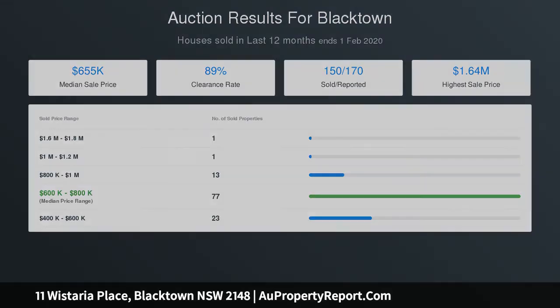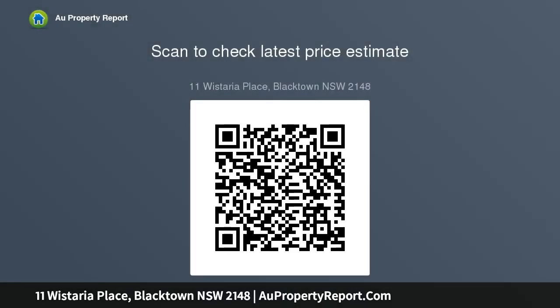Looking for a big home or to invest — this could work for you. Open for inspection every Saturday until auction, from 12:00 to 12:30 PM. Auction on-site Saturday the 29th of February 2020 at 12:30 PM. Century 21 Seven Hills, voted Agency of the Year 2017.